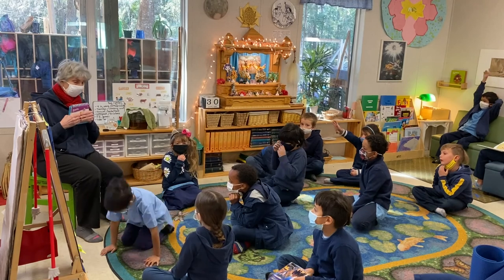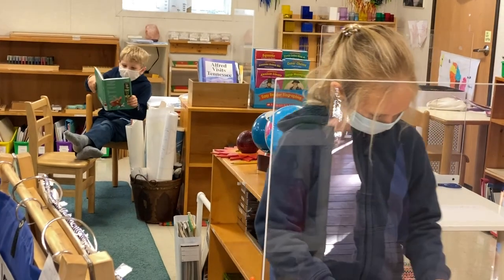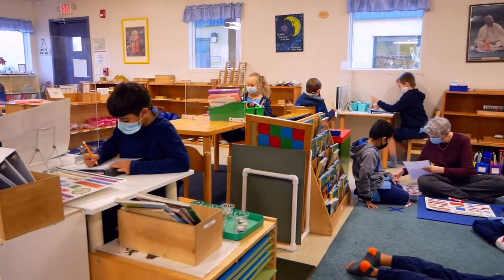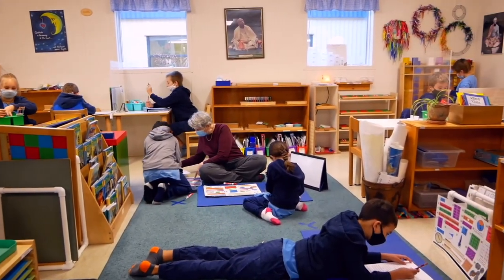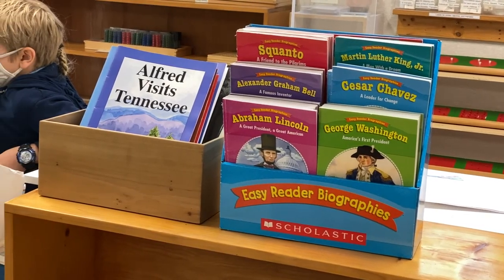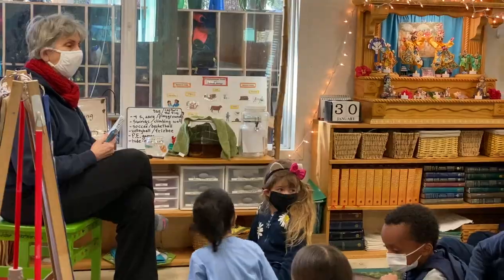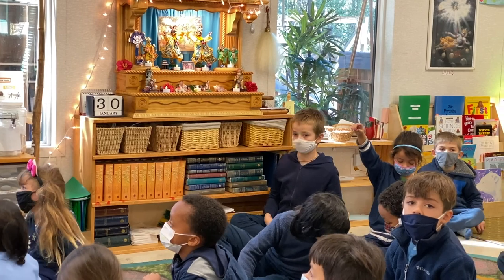This is our Adhariya Bhavan classroom — Lower Elementary — for students six to nine years of age who in most cases join after spending three years in Bhakti Bhavan. You'll notice it is set up very similarly, with the environment centered around the students, providing the opportunity to independently work within a structure that ensures everyone is progressing through the curriculum. Our classrooms are rich learning environments with areas devoted to math, language, history, science, and other exploratory activities. Another feature of all our classrooms are the altars, which are the spiritual center of each class, with the morning starting with spiritual practices as the foundation for the day.